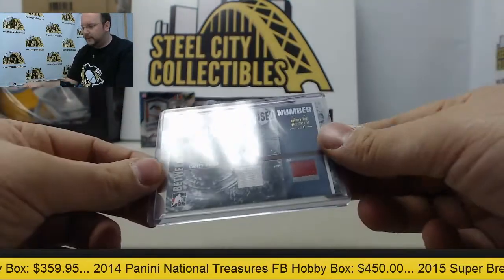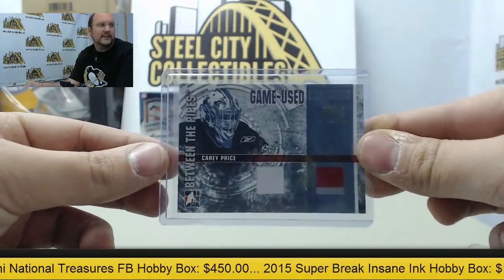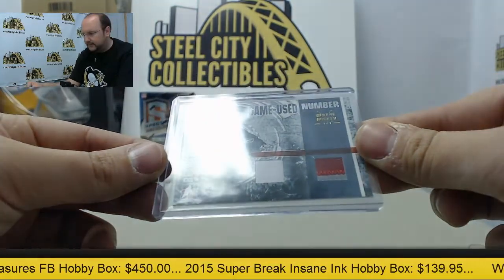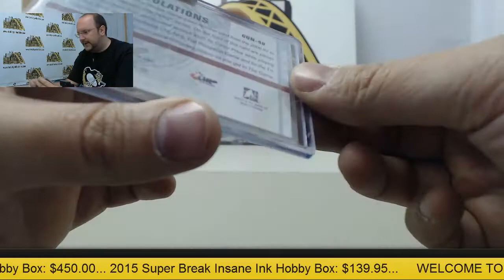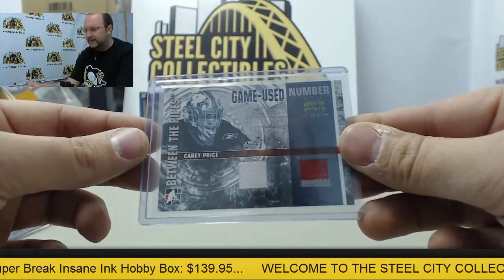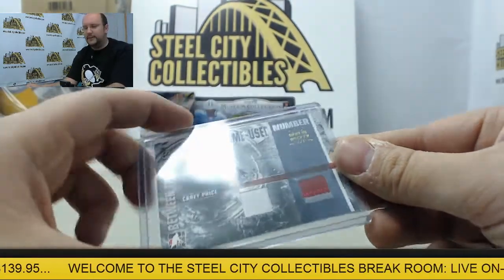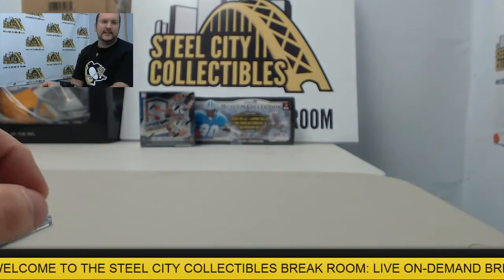And our one-of-one is going to be a dual jersey with a patch — Carey Price, from Between the Pipes 2006, game-used number Carey Price. Alright, hockey film, hope you enjoy that one. Thank you once again.